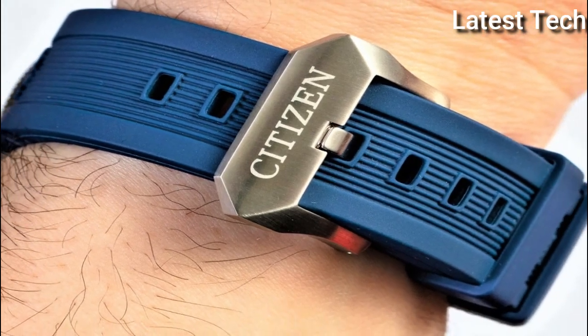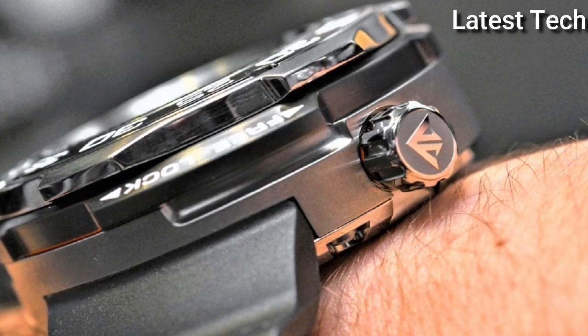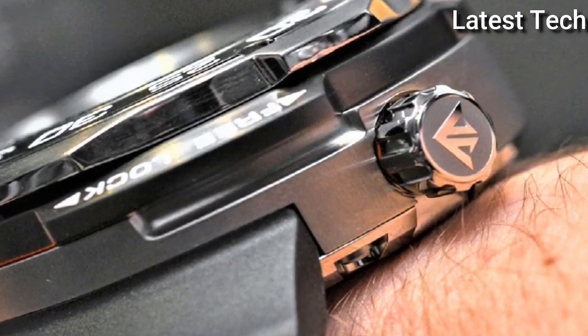Hello everyone! Today I am going to show you the best new Citizen watches for men of 2022 based on specifications.